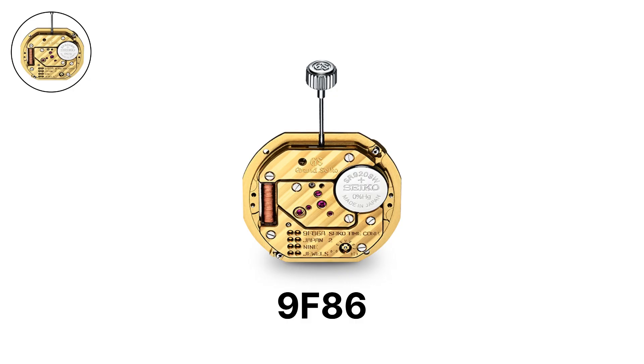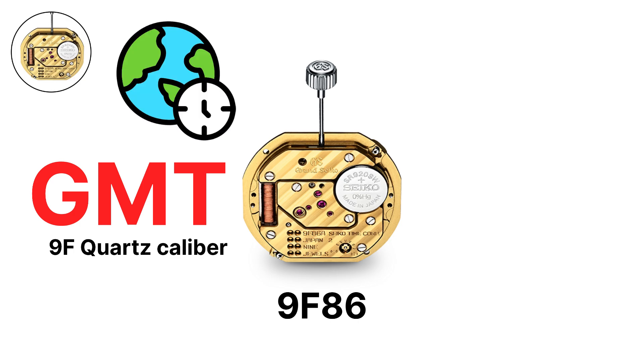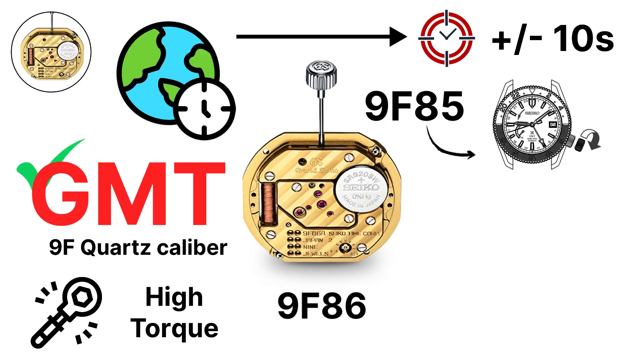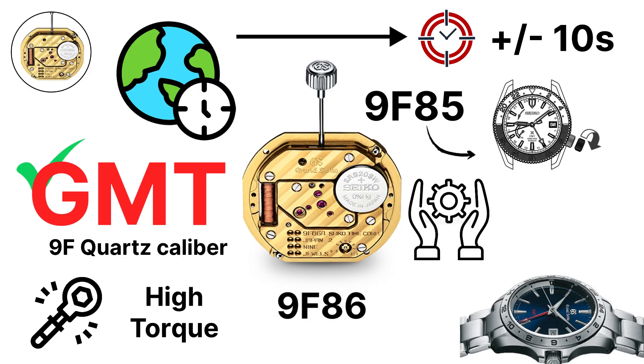The 9F86 is the GMT version of the 9F quartz caliber. It allows tracking of a second time zone while maintaining the same annual accuracy of plus or minus 10 seconds. Like the 9F85, the hour hand can be adjusted independently without halting the watch, making it a rare example of a quartz GMT with high torque and luxury finishing, combining practicality with Grand Seiko's signature attention to detail.